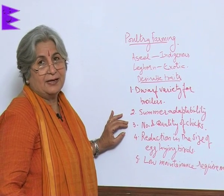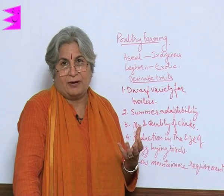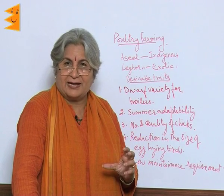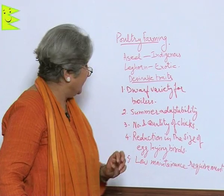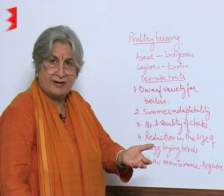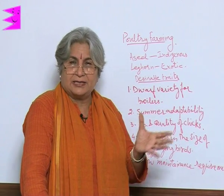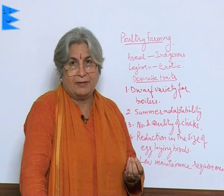The third desirable trait is the number and quality of chicks — how many chicks are able to come out of eggs. Sometimes they do not, and then the yield goes down. We want a variety in which the number of chicks that come out of eggs is large and the quality is also good, so that we get broilers and the next generation for eggs. The fourth trait is reduction in the size of egg-laying birds — we are not interested in increasing their size, but in the number of eggs.